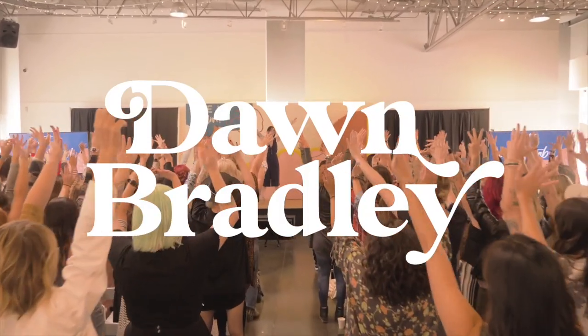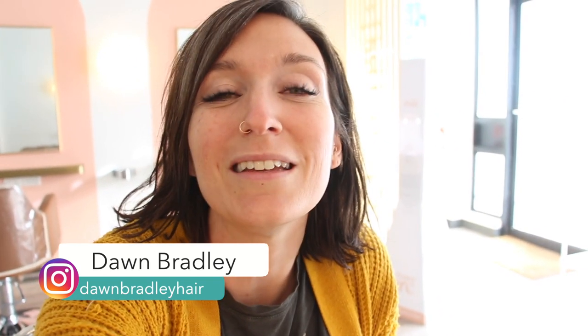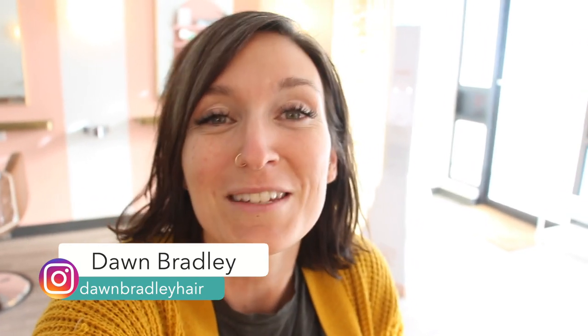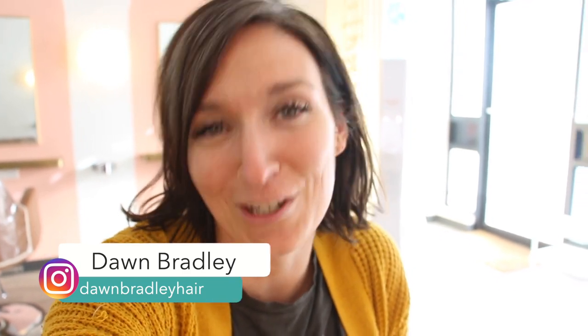I'm a big CEO and I do hard things. If we haven't met, my name is Dawn Bradley. I've been a hairstylist for 20 years and I help take the stress out of your business. Stick around — I can't wait to share my salon renos and all the other stress-reducing, time-saving, money-making tips and tricks.